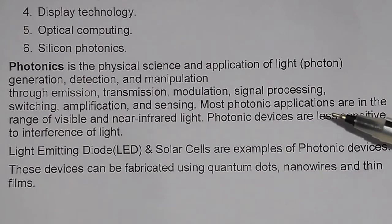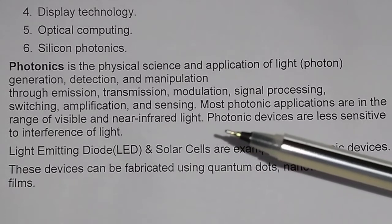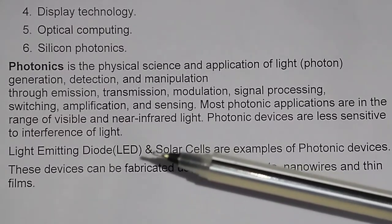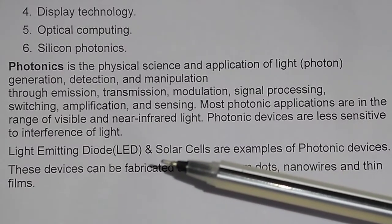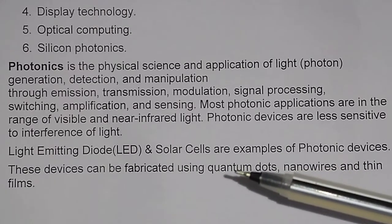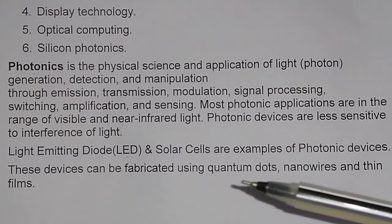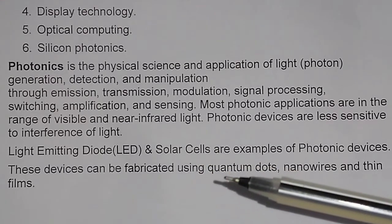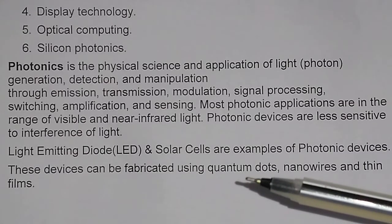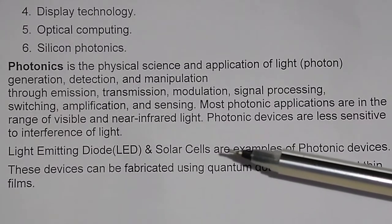Most photonic applications are in the range of visible and near-infrared light. Photonic devices are less sensitive to interference of light. Light emitting diodes and solar cells are examples of photonic devices. These devices can be fabricated using quantum dots, nanowires, and thin films. In the next video, we will discuss the use of quantum dots, nanowires, thin films, LEDs, and solar cells.